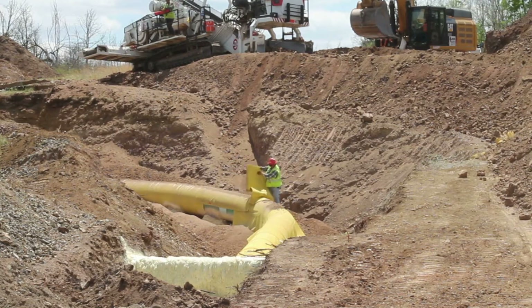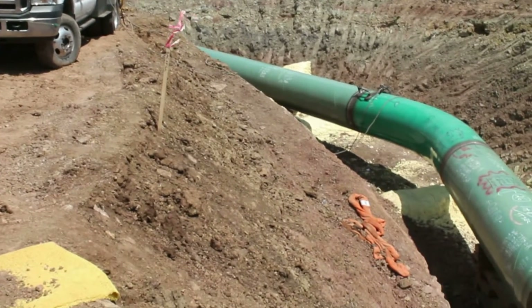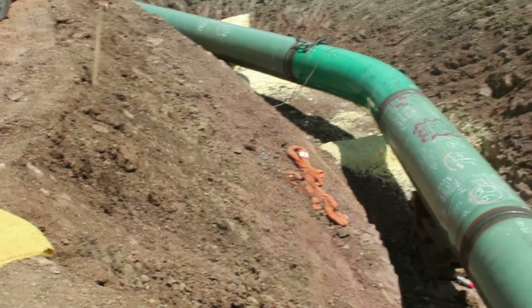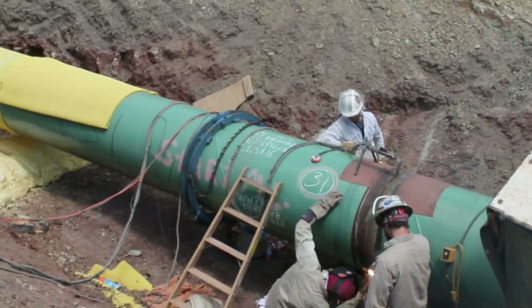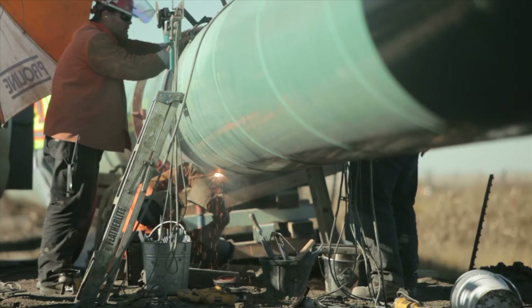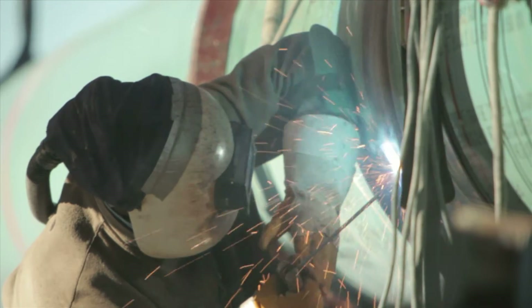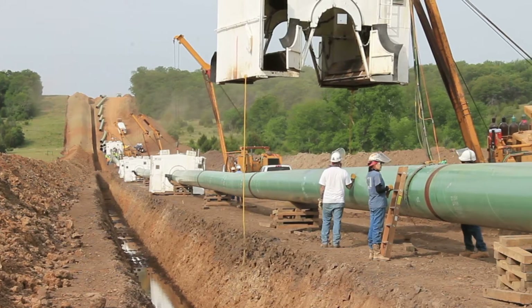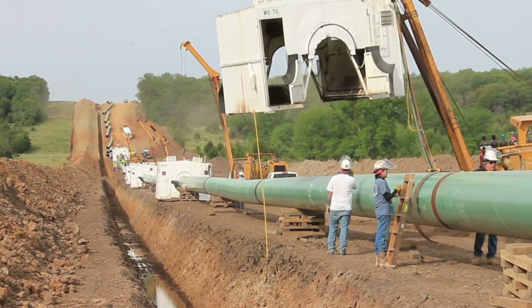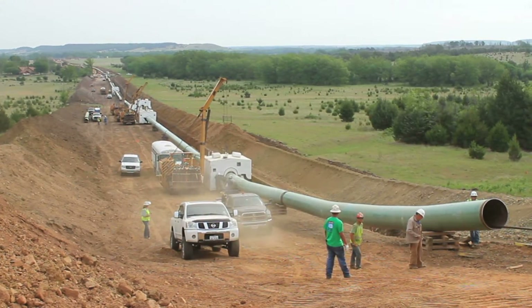The amount of bend in the pipe section is limited to avoid damaging the pipe or coating. Once the individual pipe joints are bent to fit the trench, highly qualified welders weld the joints together into long continuous sections that can span several thousand feet depending on terrain. Each weld made on the pipeline is done to international standards and is visually inspected. The entire welding process is then verified with either radiographic or ultrasonic technologies.